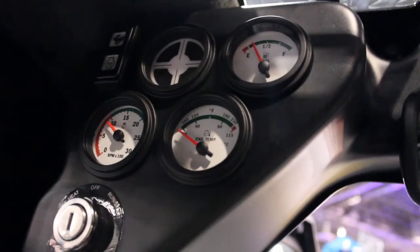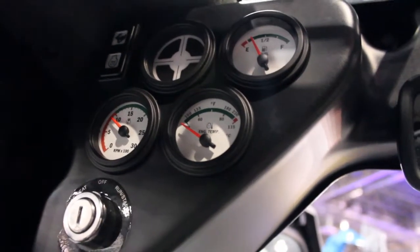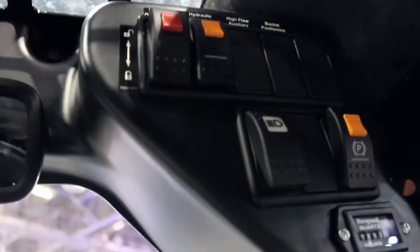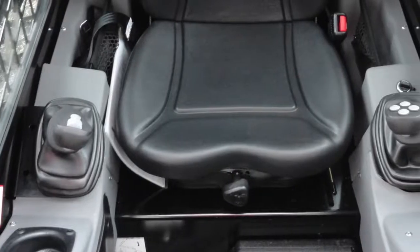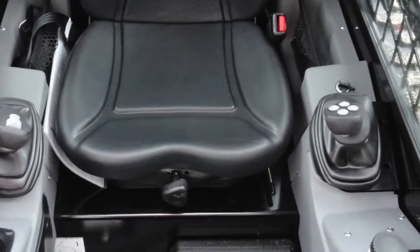The Takeuchi TS Series skid steer loaders provide a spacious and well-appointed operator station that allows operators to spend many hours in the field with little fatigue, while the low effort pilot-controlled joysticks are responsive and easy to operate.